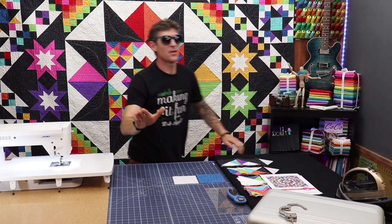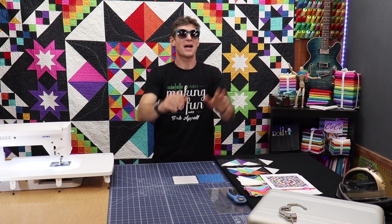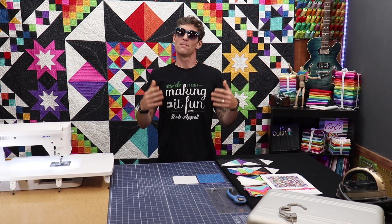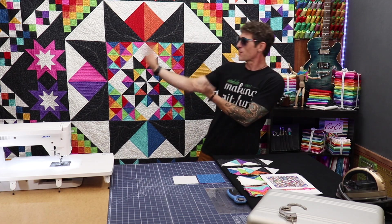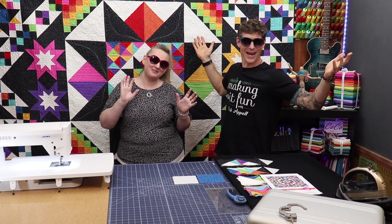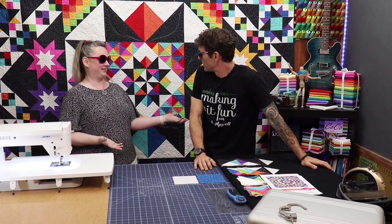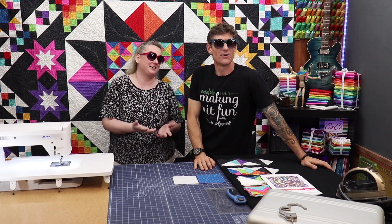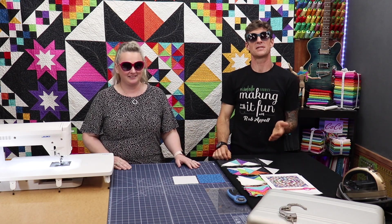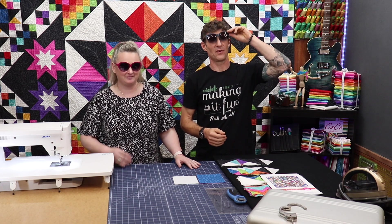Hey everybody, I'm feeling pretty cool today - look at our fabulous quilt! Welcome back to Making It Fun. I am your host Rob Appell from Michael Miller Fabrics, but the real star of this show is Charisma Horton. I have such star power! You said you were so cool - I love fabulous, and I love this fabulous quilt behind us that Charisma has designed as our eight-block block of the month.